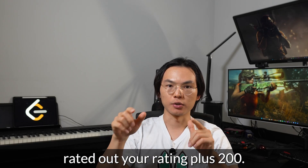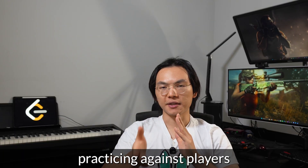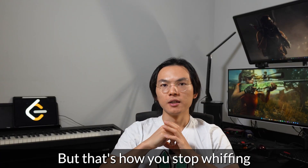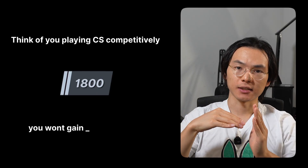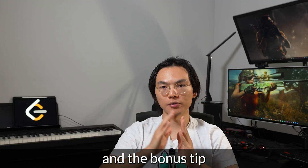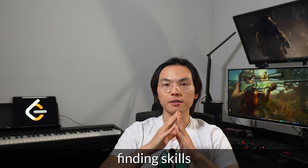Tip 2: Rating-focused practice. Once you have your rank, solve problems rated at your rating plus 200. For example, an 1800-rated player should tackle problems rated at 2000. That's like practicing against players slightly better than you — painful, but that's how you stop whiffing logic shots and upgrade your game sense. Think of playing CS competitively: if you always play against players at or below your level, you won't gain skills as fast as when playing against players just a notch better than you.